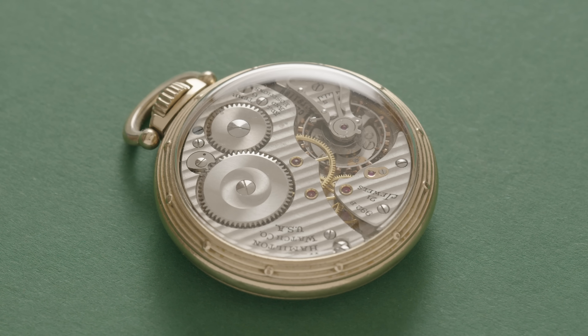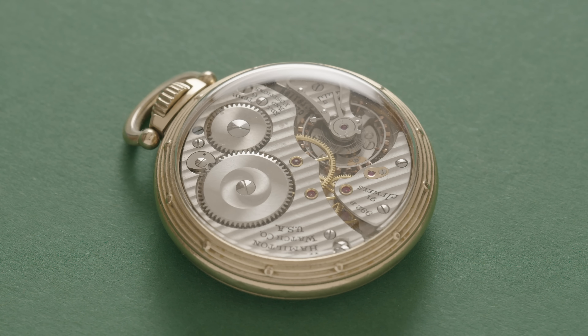My favourite thing about watches is probably the part I can least afford: craftsmanship. I like nothing better than to look at a simple but well-finished movement. I have dreams of owning an A. Lange & Söhne one day, but until that lottery win, I thought I'd have to stick to looking at pictures. Then I discovered pocket watches, chiefly the Hamilton 992B. This is a 1950s railroad watch, and it cost me somewhere in the region of £250. I was pining over it, and Charlotte, my wife, told me to shut up already and get it. And I did.